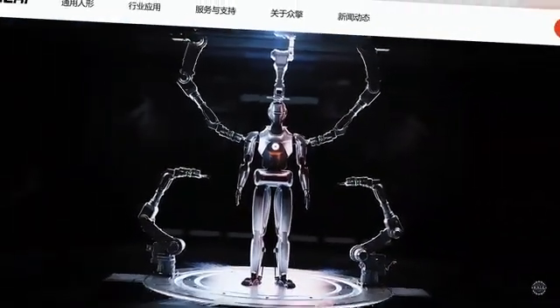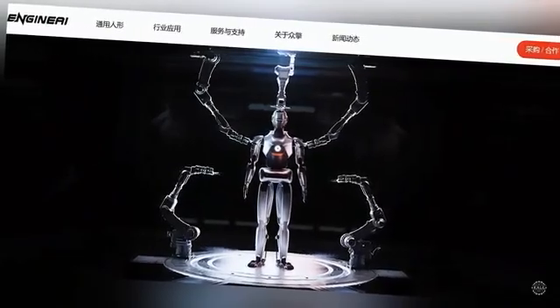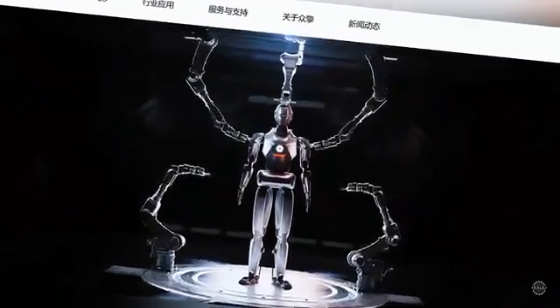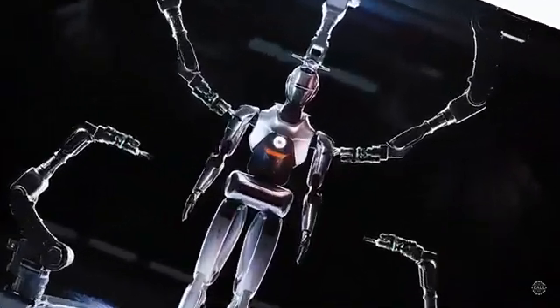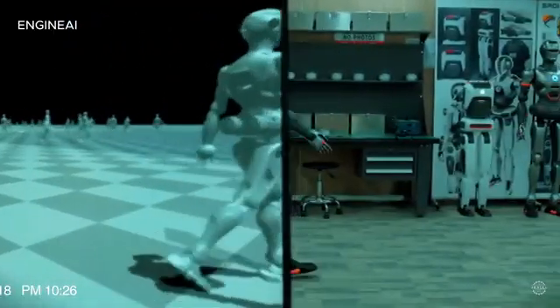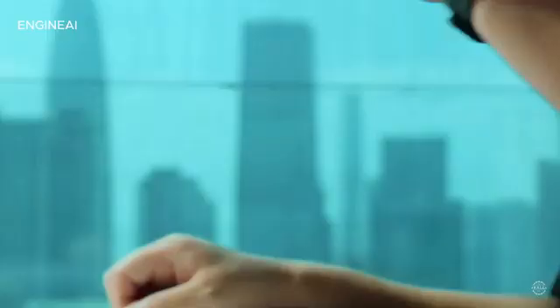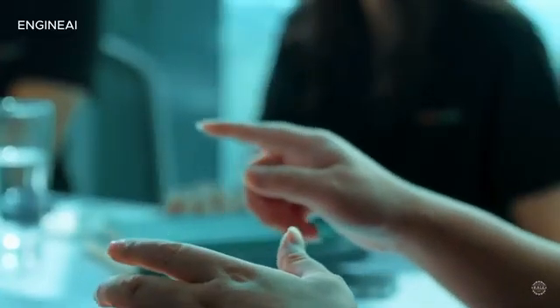Engine AI was founded in October 2023. According to its website, the firm's team includes experts from UC Berkeley, Tsinghua, and Purdue. The company says it does all its research and development in-house and aims to achieve annual production and sales exceeding 1,000 units by 2025.